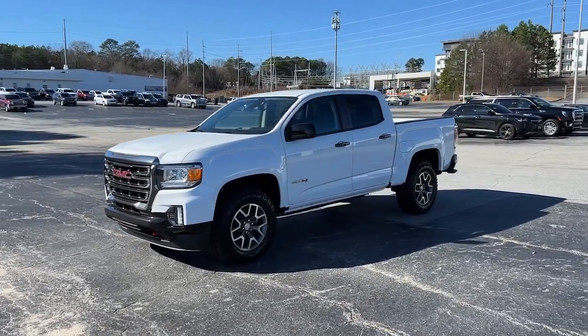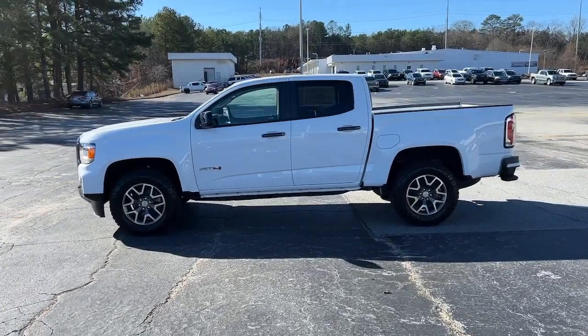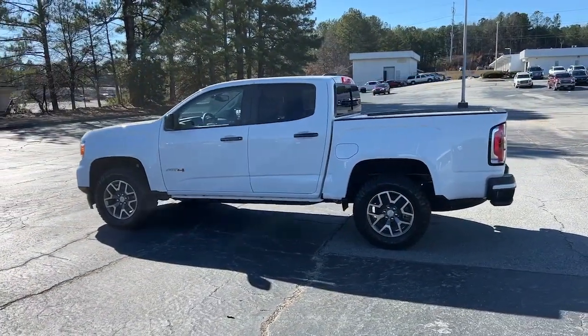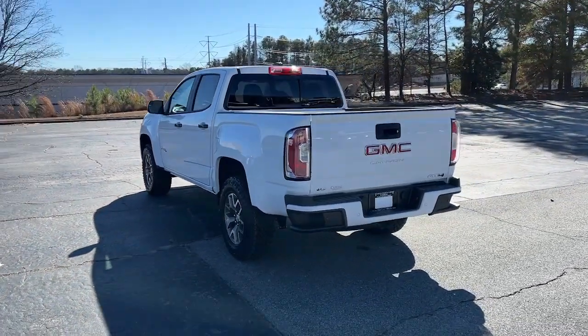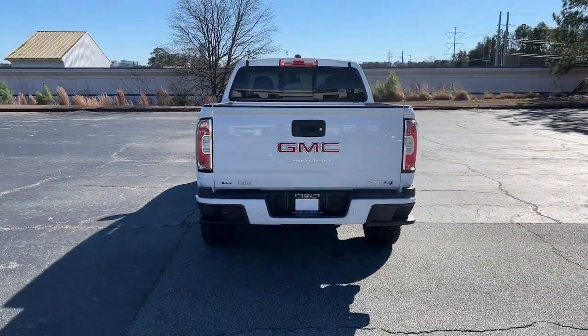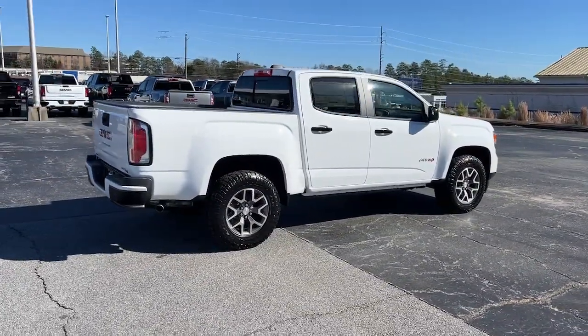Get into the 2022 GMC Canyon. Here's a well-built canyon that's right-sized to fit perfectly into your modern lifestyle. Its quiet, well-equipped cabin offers the space, connectivity, and storage you want, while its impressive cargo bed and towing ability give you the utility you need.